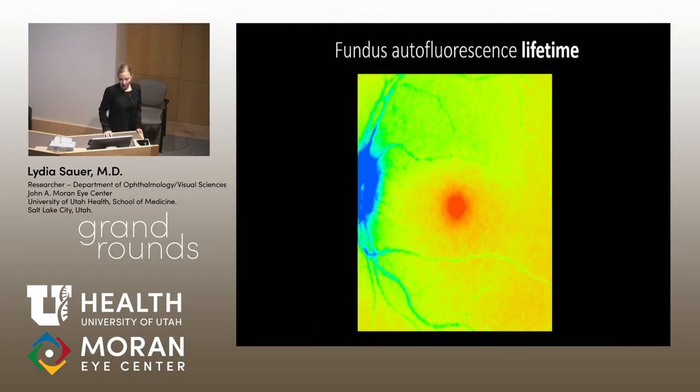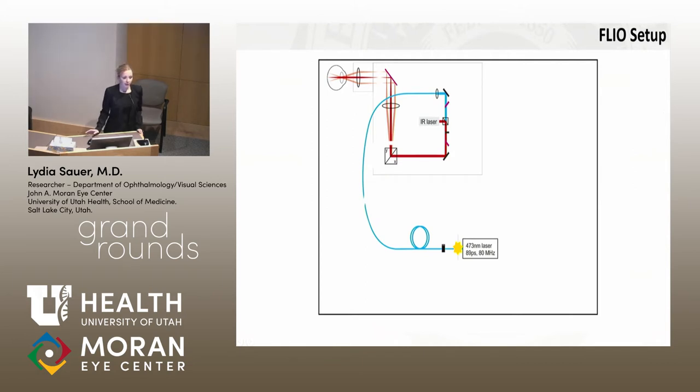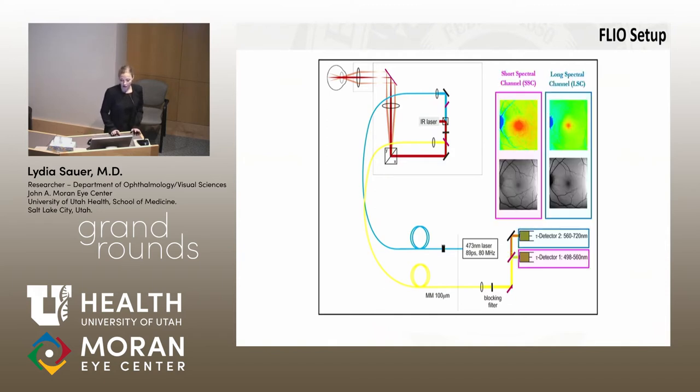This transforms the autofluorescence intensity image into the lifetime image. We get more information because in intensity imaging it's dark at the fovea and dark at the optic nerve, whereas in FLIO images we can clearly see differences between these areas. How it works: we use a 473 nanometer pulsed laser sent into the eye together with an IR laser for eye tracking. We collect the returning fluorescence and split it by wavelength into two spectral channels — a short channel from 498 to 560 nanometers, and a long channel from 560 to 720 nanometers — giving us four images from one two-minute measurement.